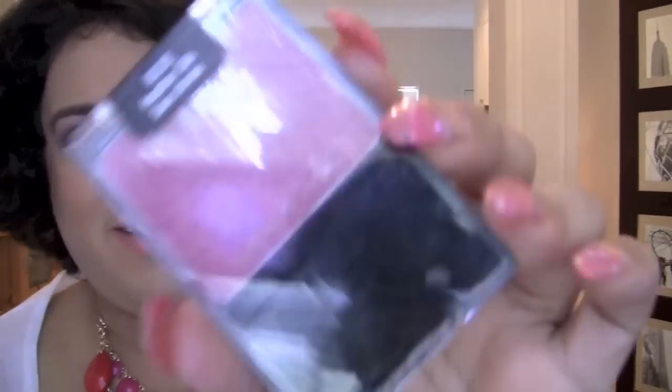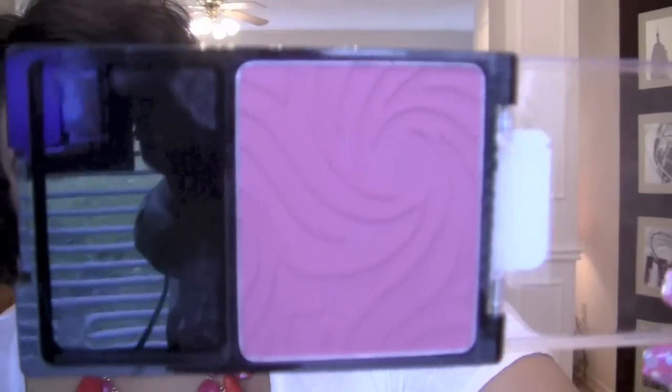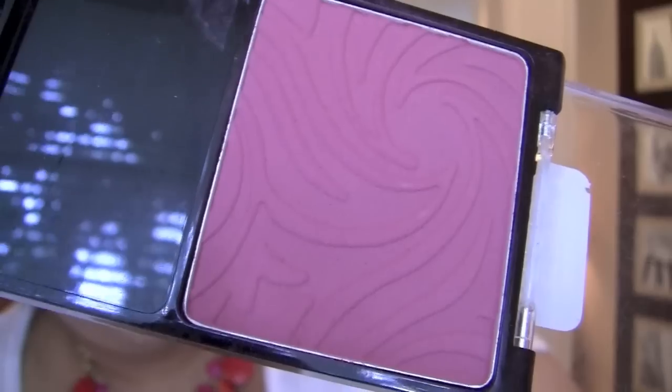This blush from Wet n Wild I've been loving all month — it's super pigmented. It's 'Heather Silk,' shade A32E. It is the perfect pink blush; if you're looking for a really good pigmented blush, this is it. It's a pretty mauve-y pink, just the perfect pink really for every skin tone.